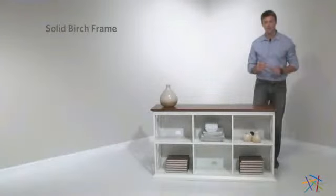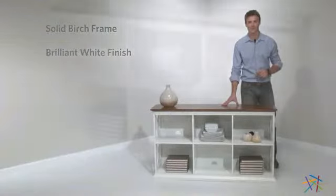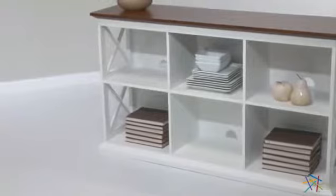The crisp white finish contrasts with the dark oak top to create a contemporary look. To accentuate the modern appearance, the side features artistic X designs.